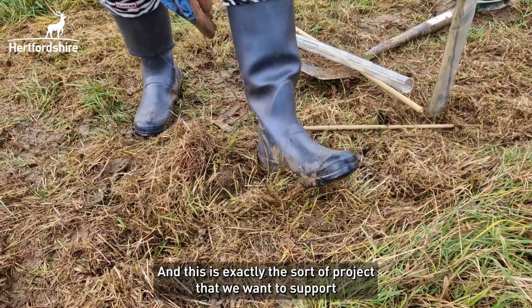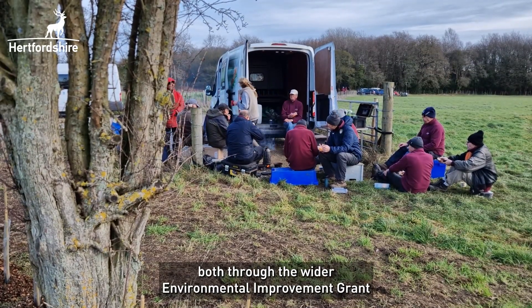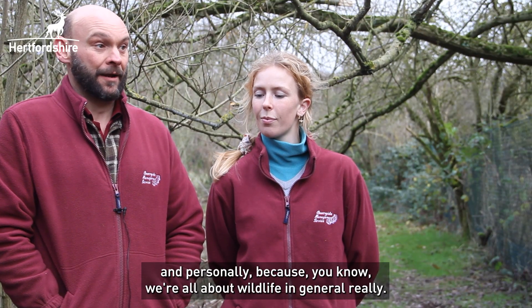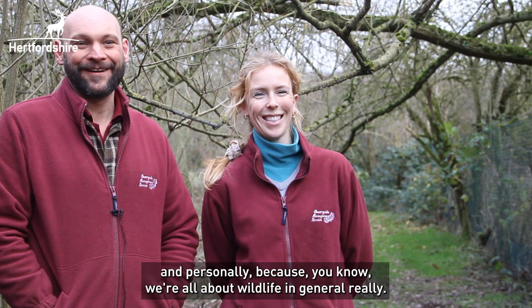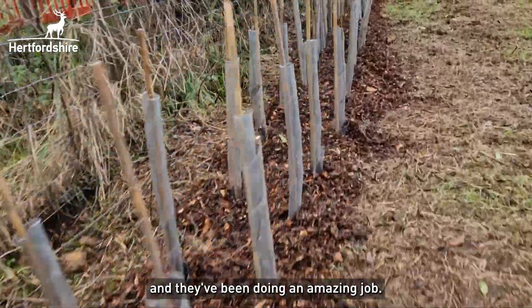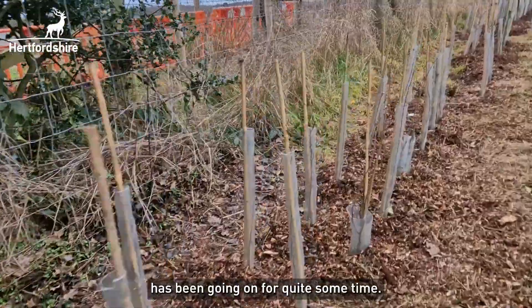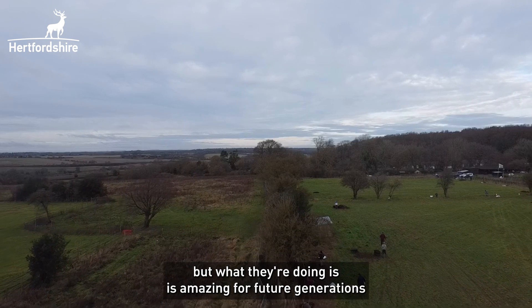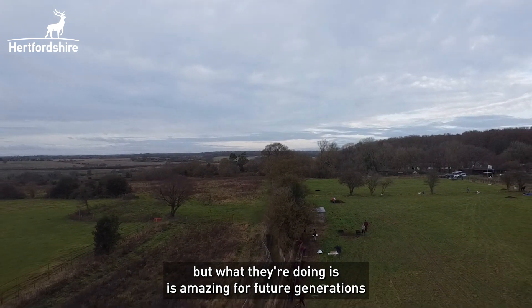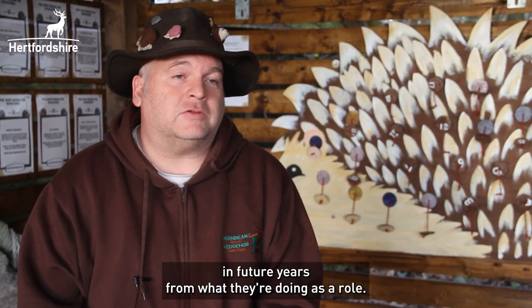This is exactly the sort of project that we want to support, both through the wider EIG and personally, because we're all about wildlife in general really. We've been working with Ralph and Hannah and they've been doing an amazing job. The project we're currently working on has been going for quite some time — a lot of relationship building, a lot of meetings up at the actual site — but what they're doing is amazing for future generations. There will be a huge impact in future years from what they're doing.